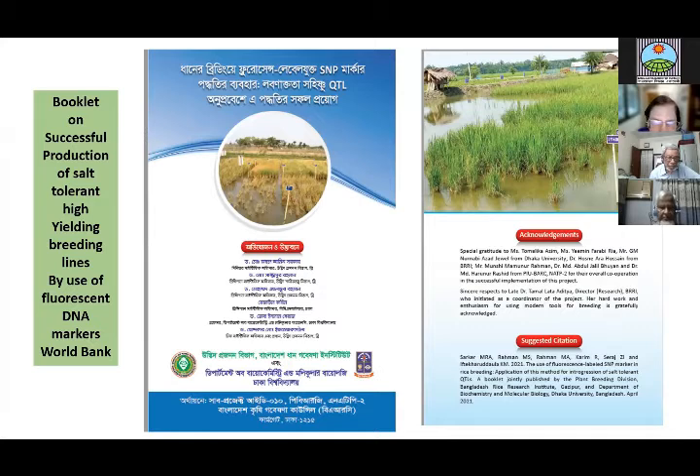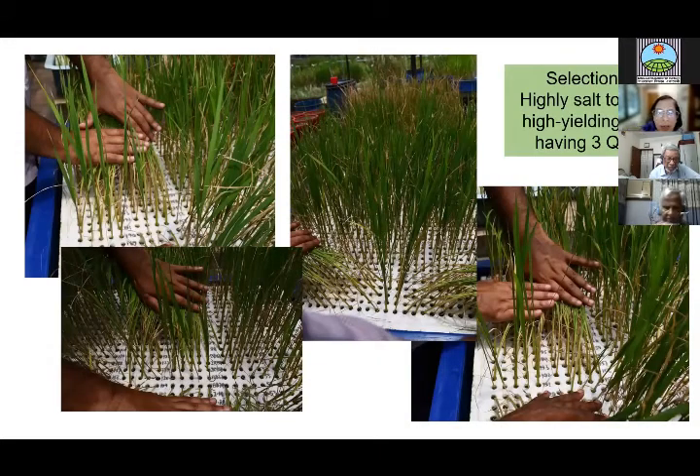This work was completed in May this year. BRRI and BARI produced a leaflet showing the success of this approach. Now we are characterizing the BC2 F3 progenies in a survival screening test — some of the lines look very promising. After this round of screening, we'll do further screening for additional stress tolerance parameters.